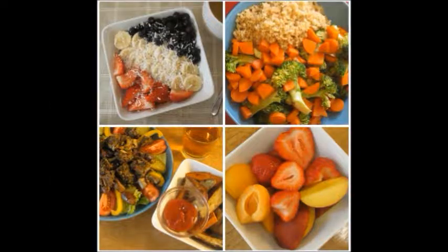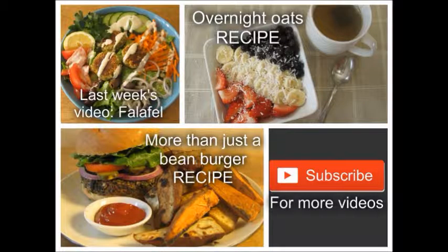I hope you enjoyed this video. Give it a thumbs up if you liked it, and subscribe to my channel for more awesome recipes and 'What I Eat in a Day' videos. See you next time!